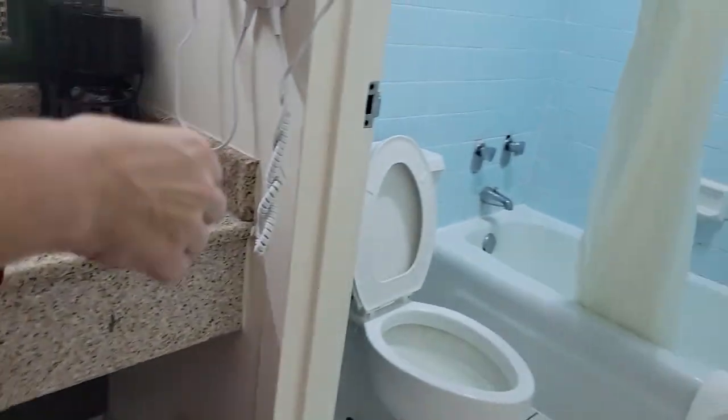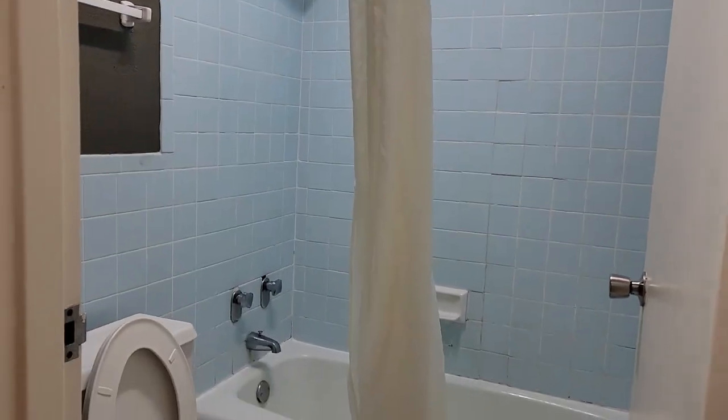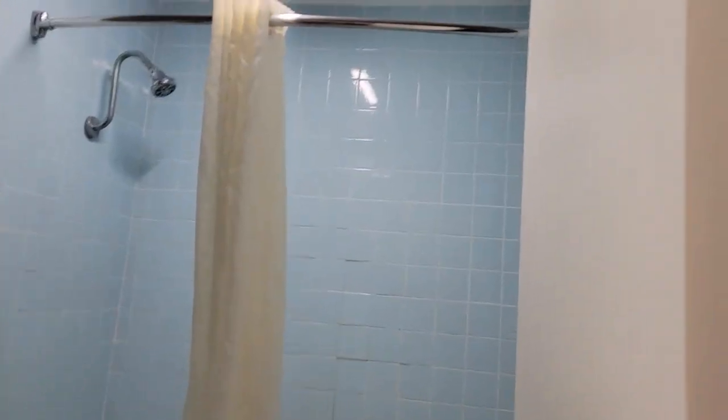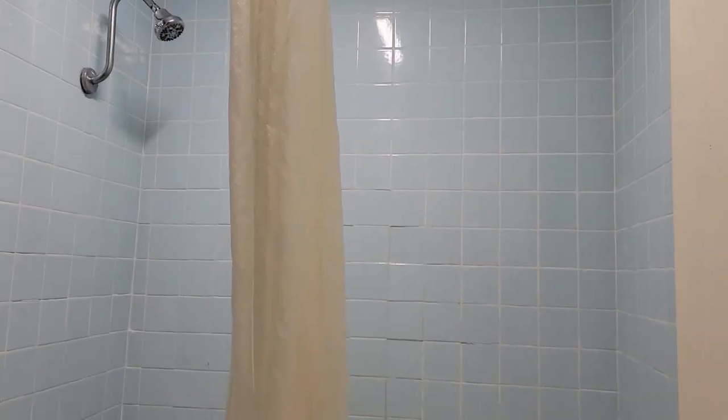I really like how everything's not on the counter — I really like that a lot. So you got your coffee pot. It looks like they haven't gotten to the shower yet on this remodel because the shower looks dated. But that's okay. Other than that, I'm pretty pleased with the room.